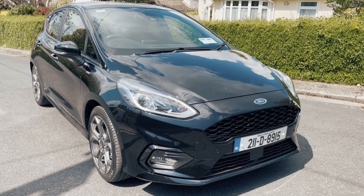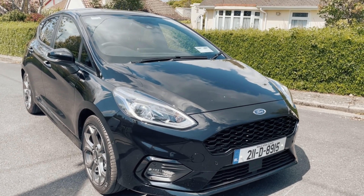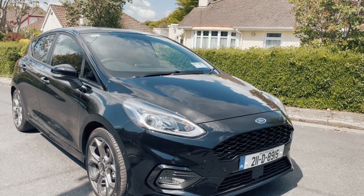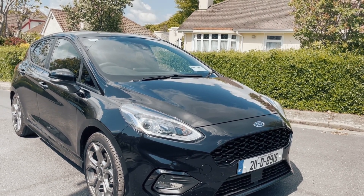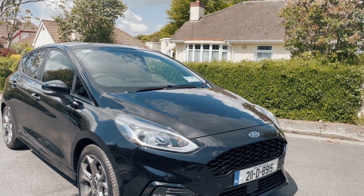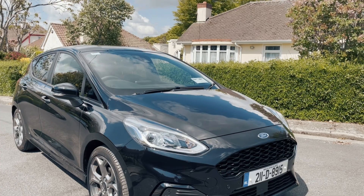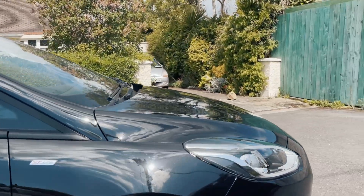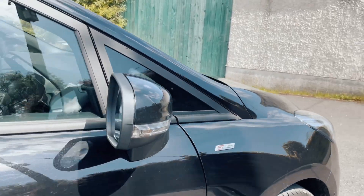You've got the basic Fiesta, then the ST Line, and then the top of the line will be the Vignale edition, which basically just adds a lot of bells and whistles and a hell of a lot of chrome. But this looks really, really good in the ST Line — nice and sporty, aggressive, athletic look to it. Lovely looking alloys, looks great in the black paint, and you get the ST Line badging as well.